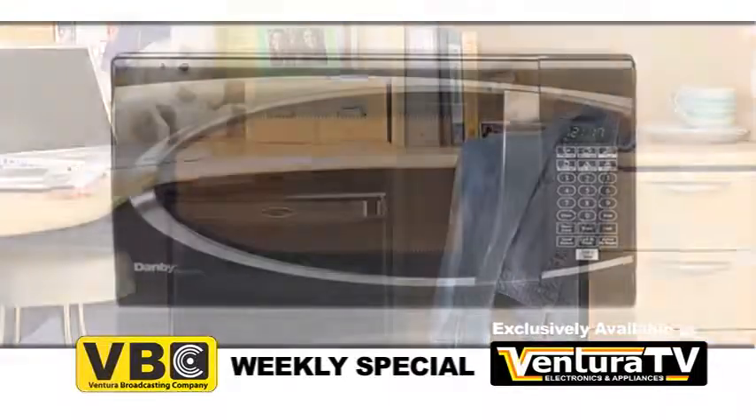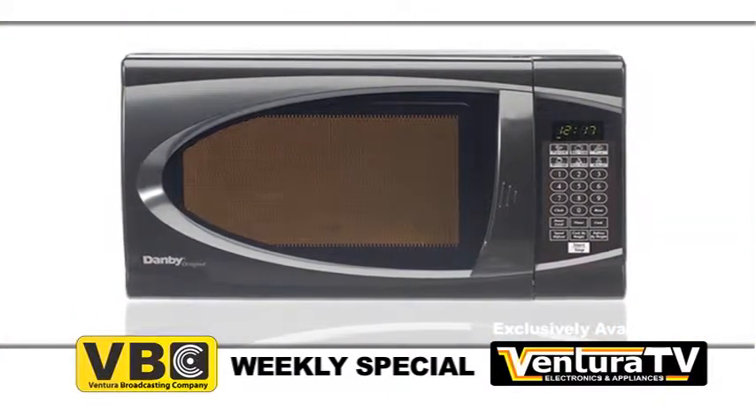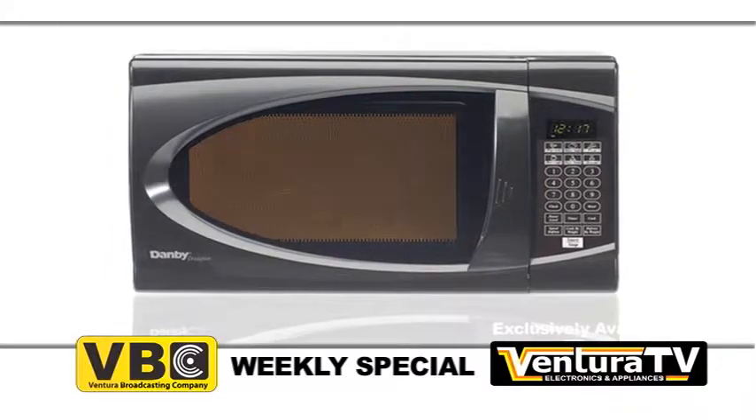A perfect companion to the all refrigerator for any dorm or office is this .7 cubic foot capacity microwave with ten distinctive power levels and three specialty programs to heat all of your meals.